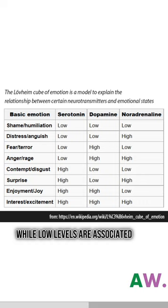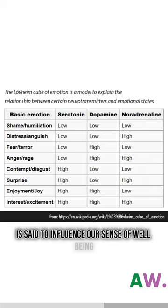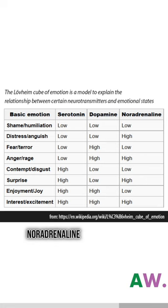Serotonin, on the other hand, is said to influence our sense of well-being, and reduced serotonin levels are thought to contribute to depression. Lastly, noradrenaline is believed to be involved in our alertness and arousal.